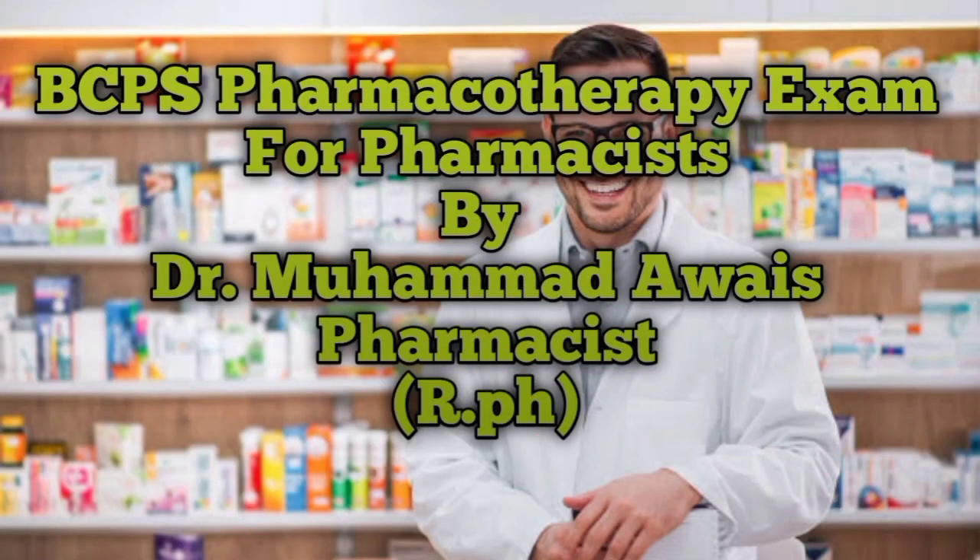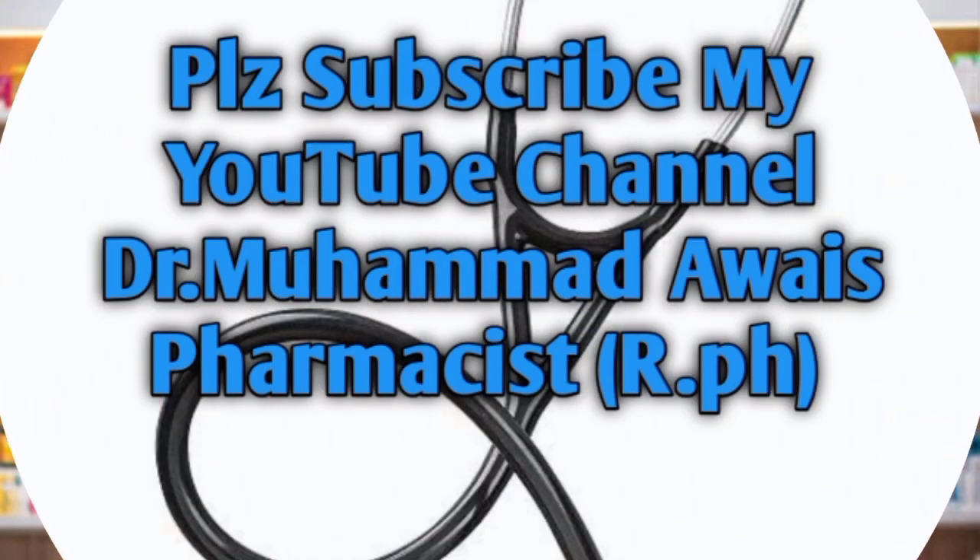Welcome to my YouTube channel. My name is Dr. Muhammad Abbas and today my topic is BCPS Pharmacotherapy Exam for pharmacists. Today I will describe what is the BCPS pharmacotherapy exam, how pharmacists are eligible for this exam, how they can prepare for the BCPS exam, and what are the requirements for this exam. Stay tuned up to the end of my video.